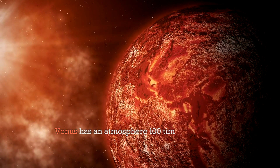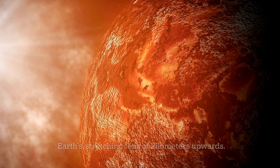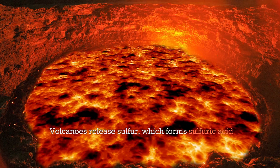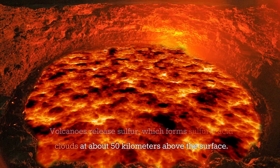Venus has an atmosphere 100 times denser than Earth's, stretching tens of kilometers upwards. Volcanoes release sulfur, which forms sulfuric acid clouds at about 50 kilometers above the surface.